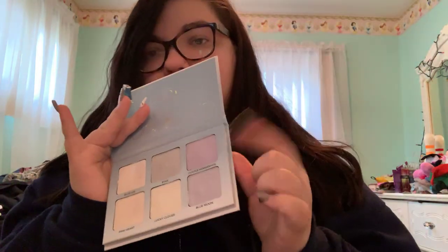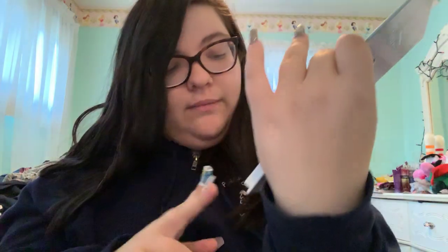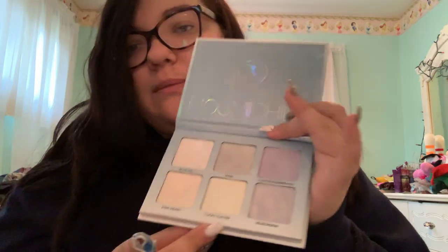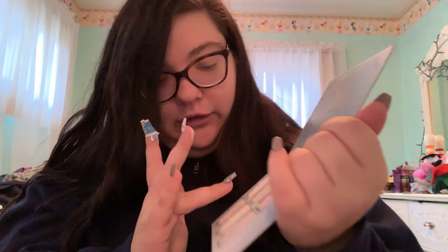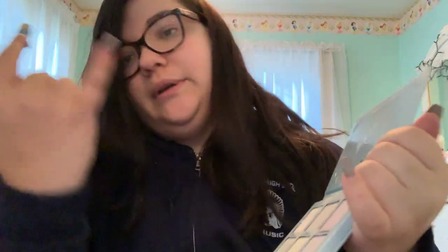I have the Anastasia Beverly Hills Moonchild Glow Kit. The colors are Blue Ice, Star, Purple Horseshoe, Pink Heart, Lucky Star, Lucky Clover, and Blue Moon — a whole range of shades. I like to use the blues for icy looks, and I love to mix Pink Heart with Blue Ice for a duochrome look. Sometimes I'll tap in Lucky Clover for more of a greenish duochrome.